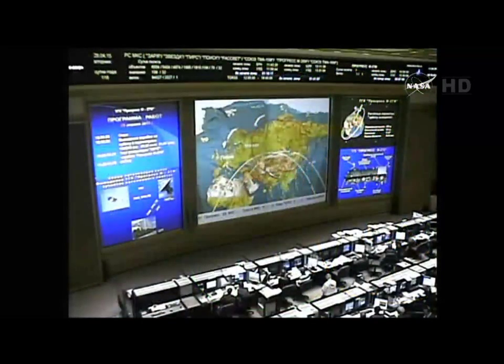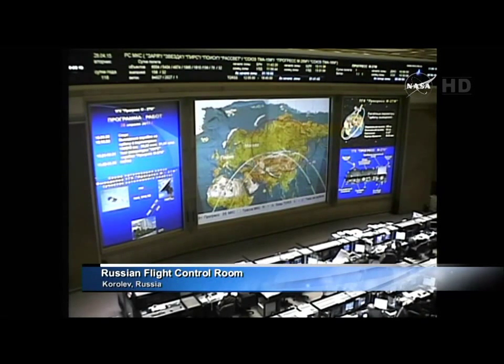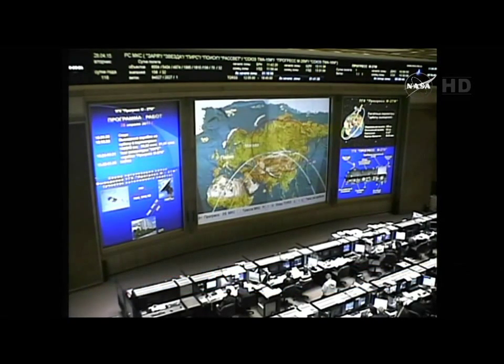This is Mission Control Houston. Telemetry is now being received at the Russian Mission Control Center in Koryov, indicating spacecraft separation occurred on time and solar array deployment occurred. We are still standing by for further telemetry to confirm the deployment of the Progress's automated rendezvous antennas.